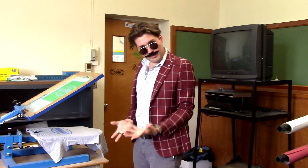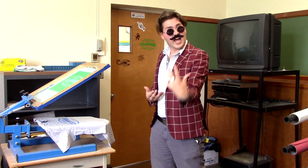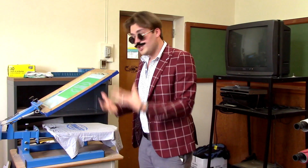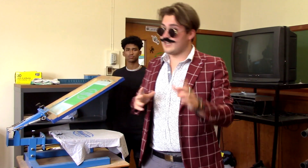Hi everybody, I'm Jumbo Jamboni and we are here to showcase the tech classroom. This room is on the third floor and this is where we create designs on the computer. You can make anything from stickers to shirts to anything within your wildest dreams — not really — but you can 3D print too, that's pretty cool.